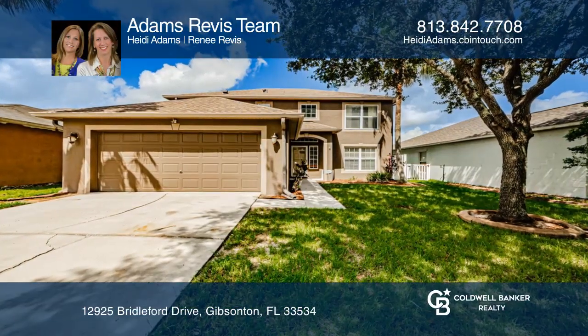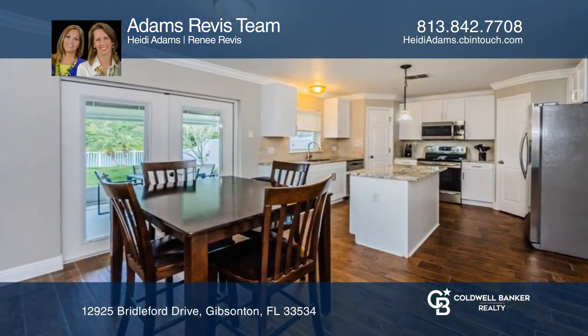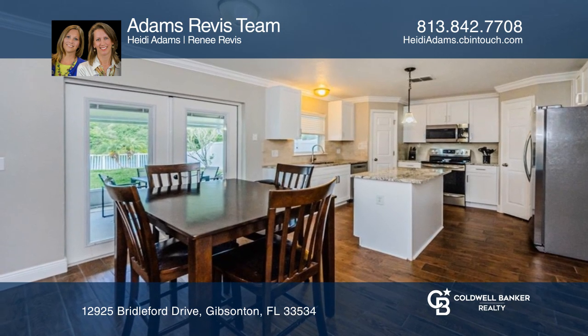Check out this updated four-bedroom, two-story home with wood-look tile flooring throughout and a pond and conservation view.